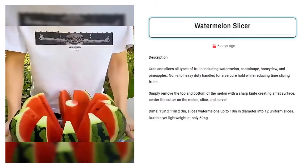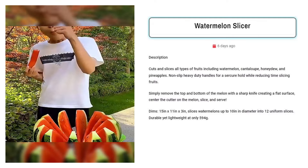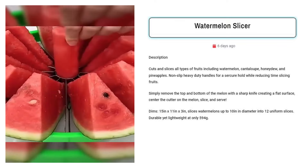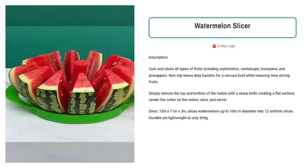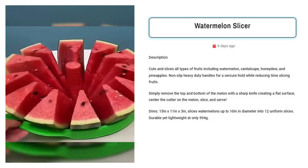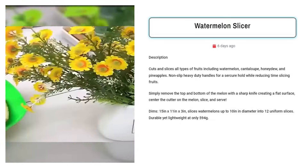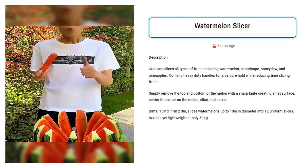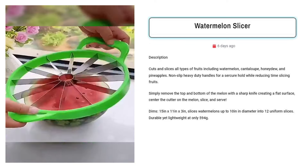Watermelon Slicer. Sell this melon slicer to home cooks and party hosts aged 25 to 55 who enjoy serving fresh fruit. Target Facebook users interested in kitchen gadgets, healthy eating, and summer entertaining. This efficient tool simplifies fruit preparation, saving time and ensuring perfectly uniform slices for attractive presentations at gatherings or family meals.